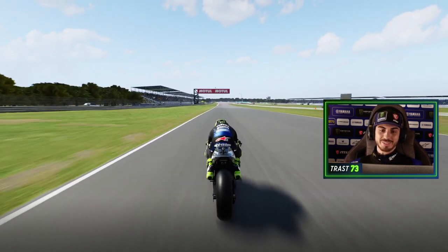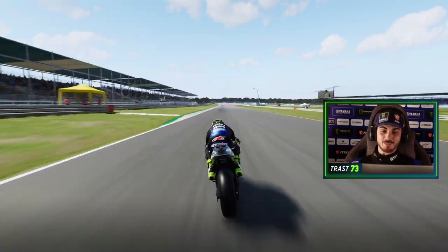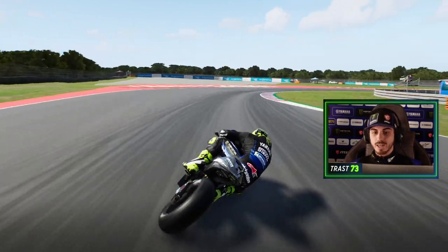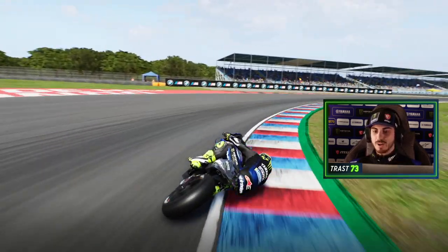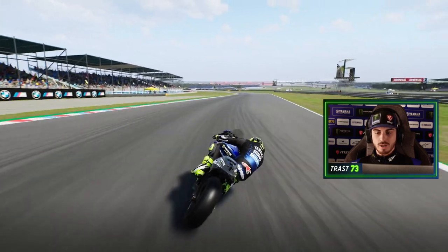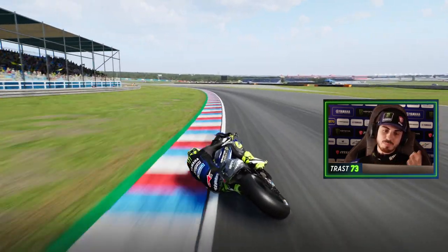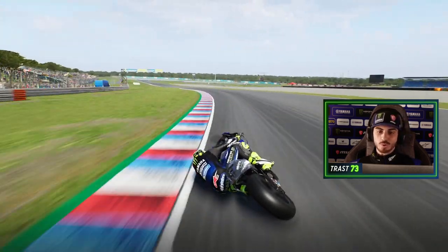We reach about 340 km/h here. Then we do a hard brake. There's a little bit of sliding with the rear tire, very close here. We can go a little bit wide and then pick up the bike as soon as possible.